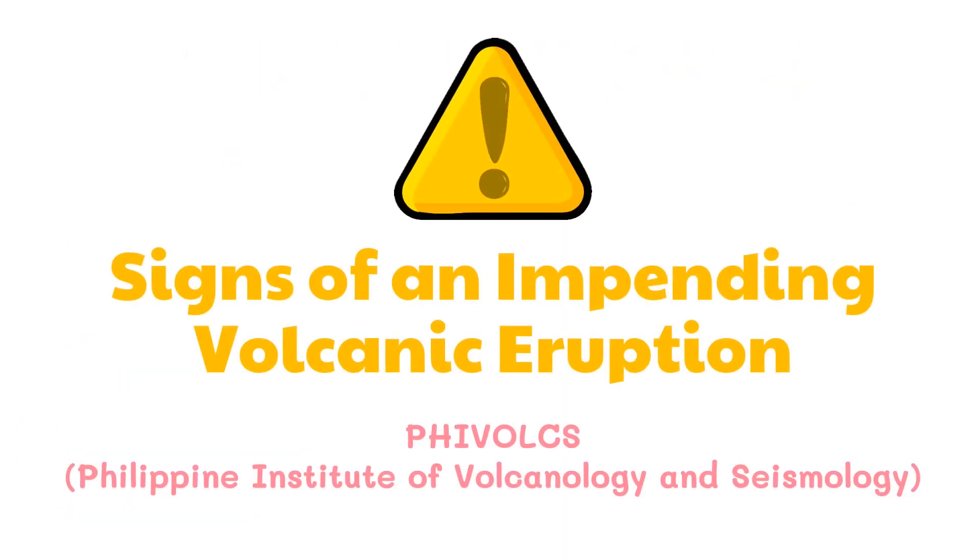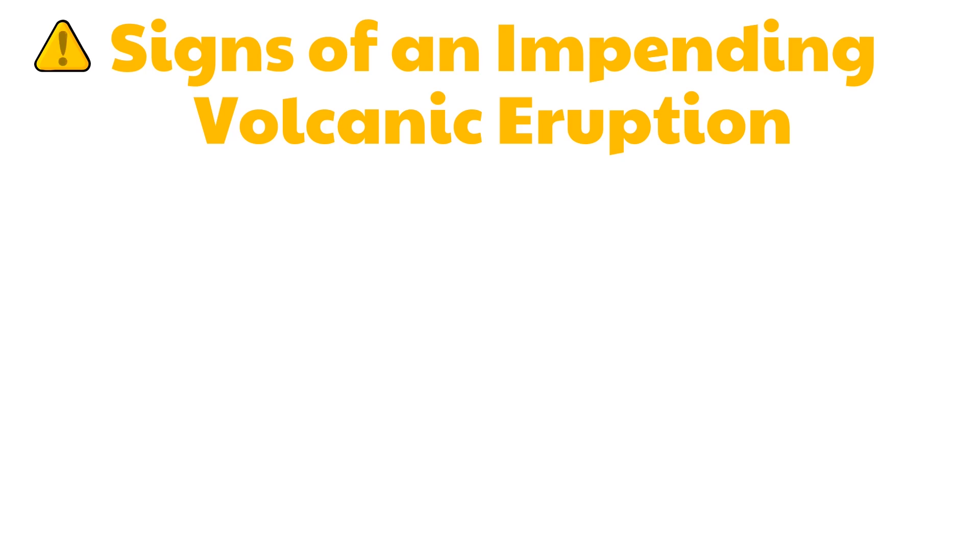Before a volcano erupts, it shows warnings. These warning signs are observed and monitored by volcanologists in PHIVOLCS, the Philippine Institute of Volcanology and Seismology. Notable warning signs of volcanic eruption might include the following.